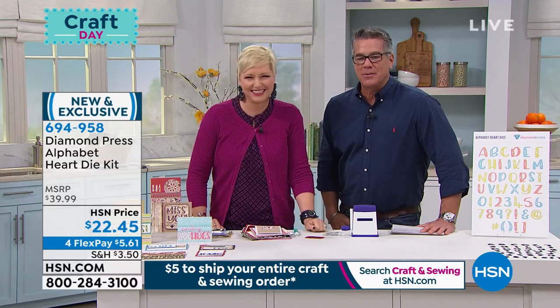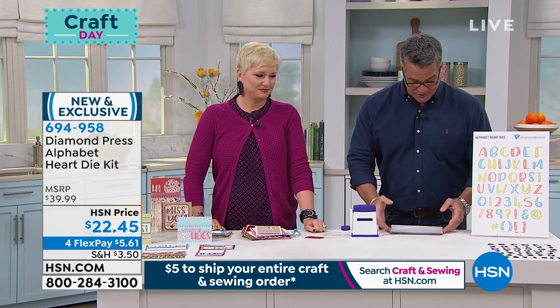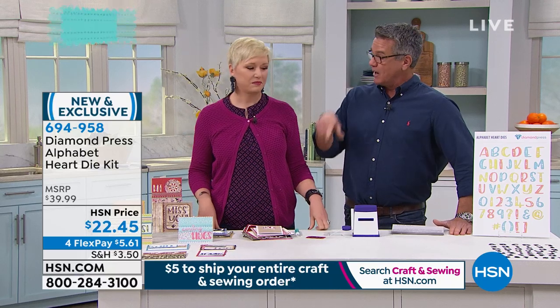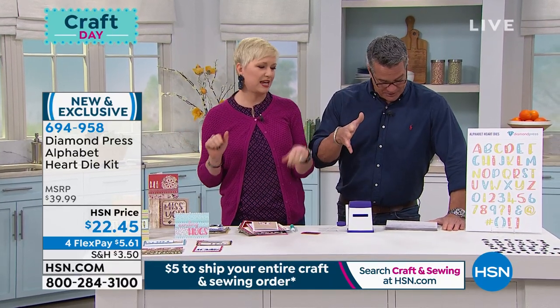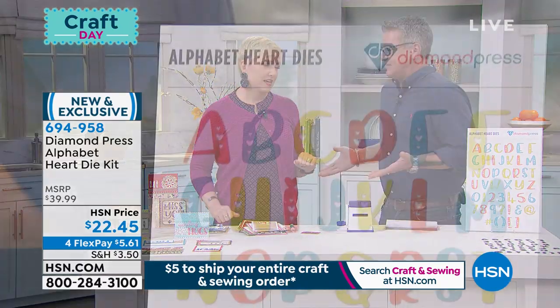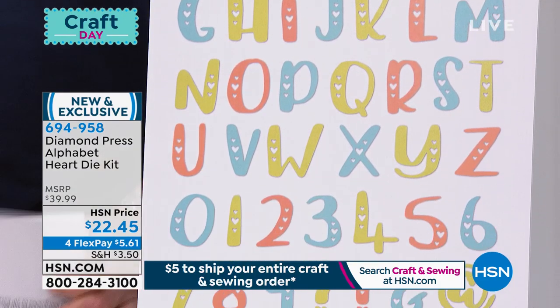So Diamond Press — we love Diamond Press. This is the Alphabet Heart Die Kit. It is only twenty-two dollars and forty-five cents. You get both alphabet and numerals in this, plus a hashtag, parentheses, brackets, the at sign — you get all of it. Everybody should have this, especially with Valentine's Day coming up. This is the cutest thing that has ever existed.